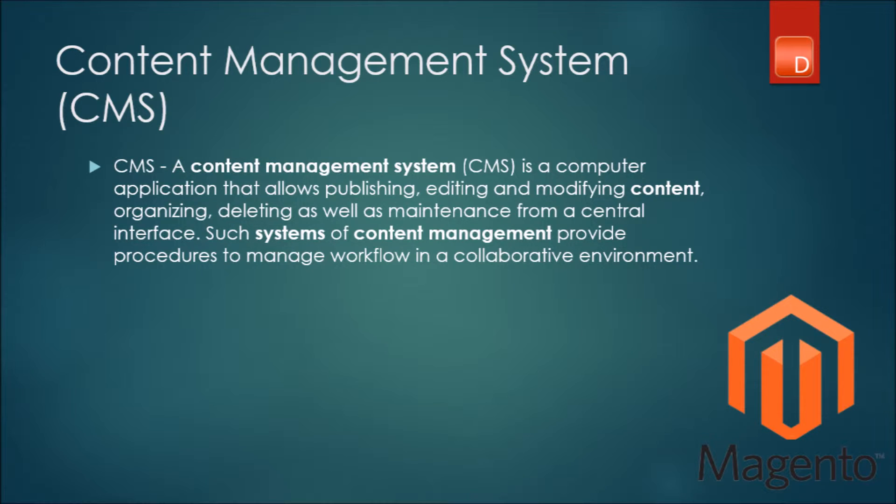So Magento is a combination of both these — a well-built e-commerce software as well as a CMS platform, making it uniquely suitable for most e-commerce web design projects these days.